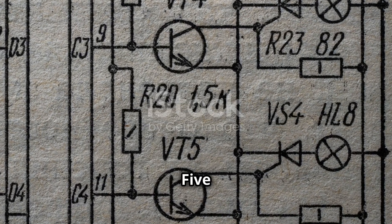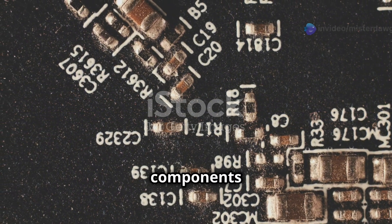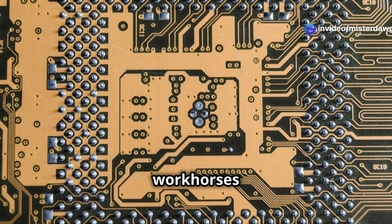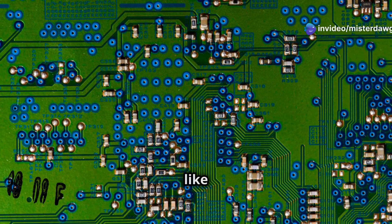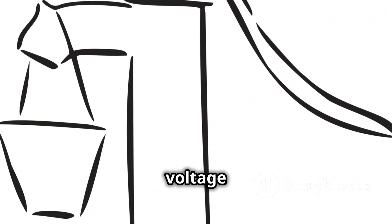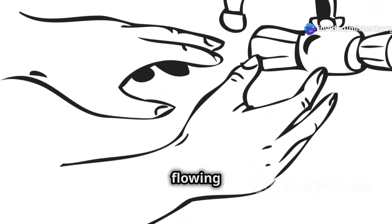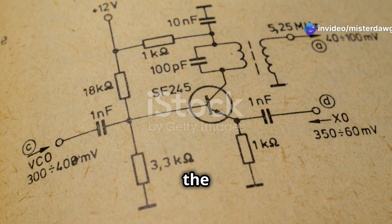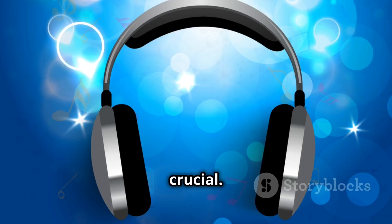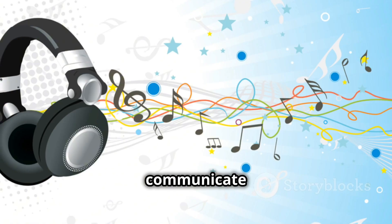Now let's zoom in on one of the most important components found inside those ICs: transistors. These little guys are the workhorses of modern electronics, acting like tiny amplifiers and switches. Think of a transistor like a faucet — you apply a small voltage to the base (the faucet handle) and it controls a much larger current flowing between the collector and emitter (the water flow). This ability to amplify signals is what makes transistors so crucial — they're the reason your headphones can blast your favorite tunes and your phone can communicate with cell towers miles away.